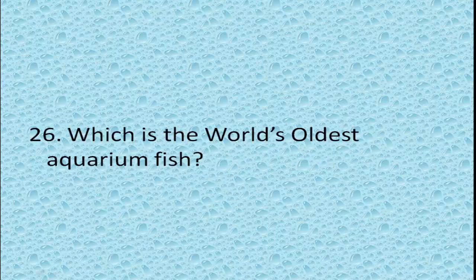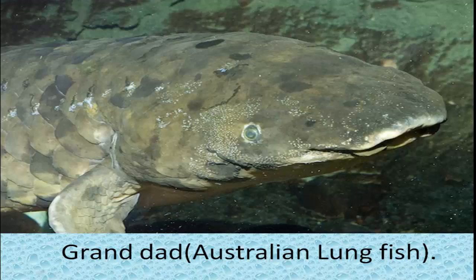Which is the world's oldest aquarium fish? Granddad, the lungfish. The Shedd Aquarium in Chicago's lungfish died at the age of 95, making it the oldest aquarium fish in the world.